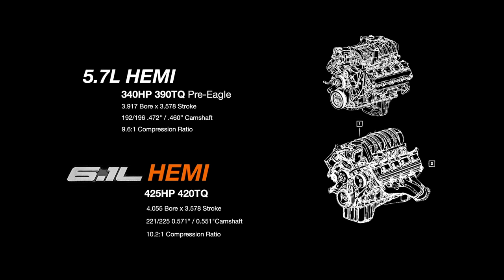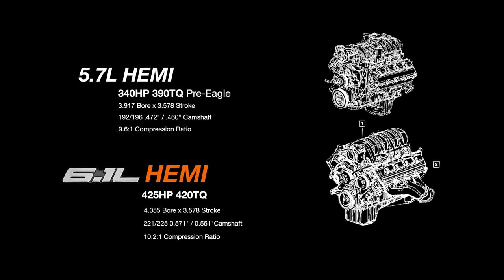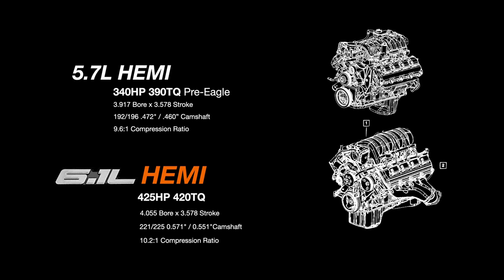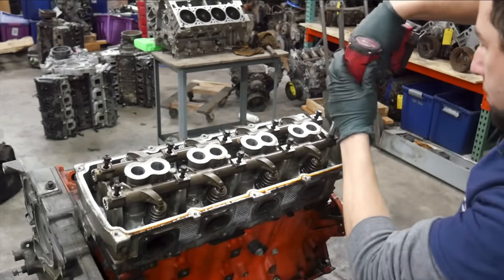Effectively, the 6.1 was a 5.7 Hemi bored over three and a half millimeters, with a forged crankshaft and higher compression, a more aggressive camshaft, and cylinder heads that flowed superior to the 5.7 before the Eagle variant. It was a factory hot-rodded 5.7 Hemi that, when compared to the competition in 2005, was pretty stout.